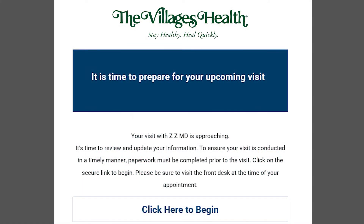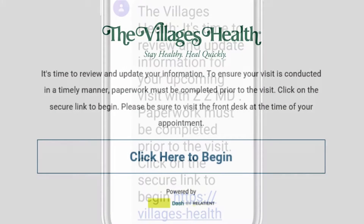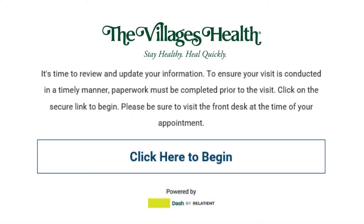So how does it work? Prior to your visit, you will receive an email or text message if you have forms that need to be completed or information that needs to be updated for your upcoming appointment.